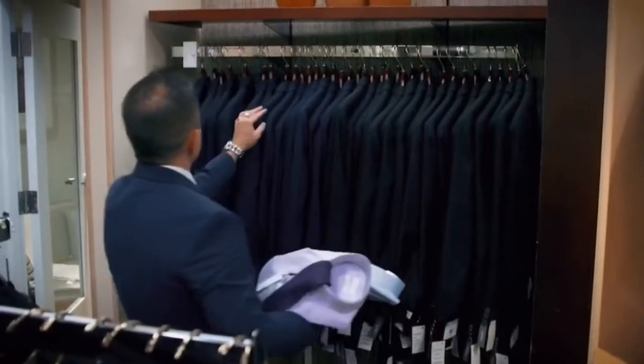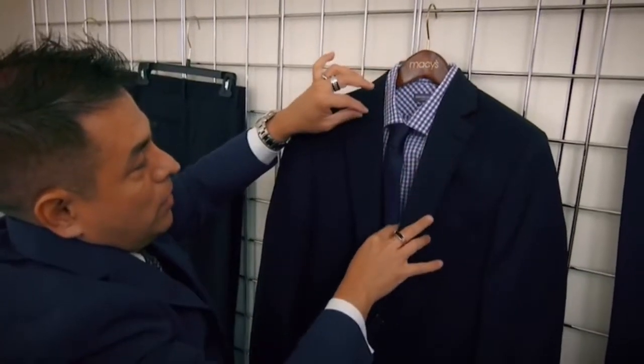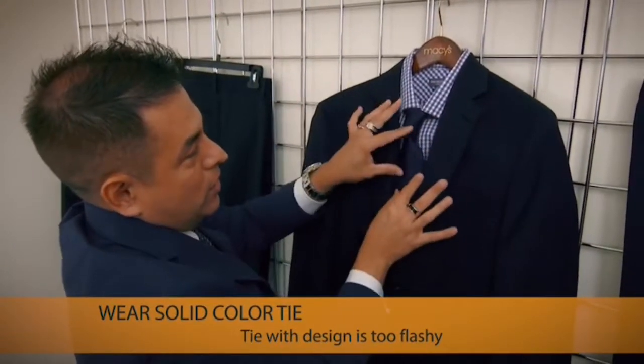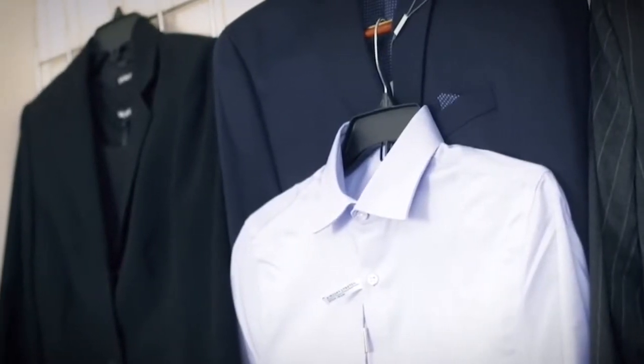The second option is a dark navy suit. When you have a patterned shirt, the best approach is pairing it with a solid tie, because you already have a solid jacket. The border pattern works great — maybe a dark blue. With both options, you will be fine.